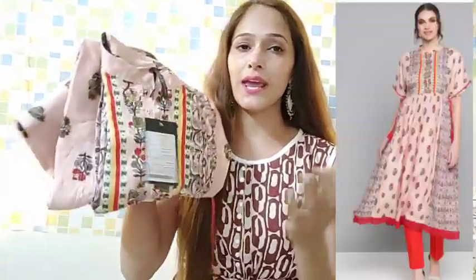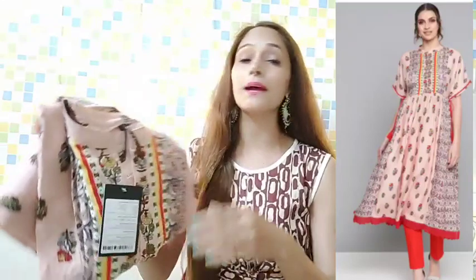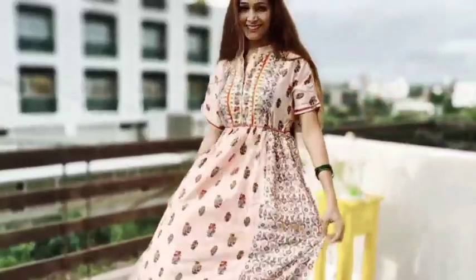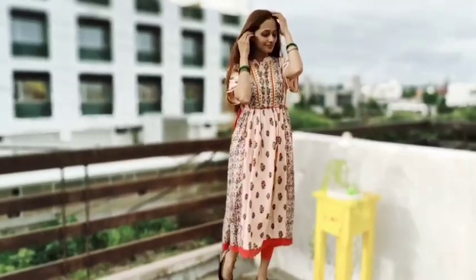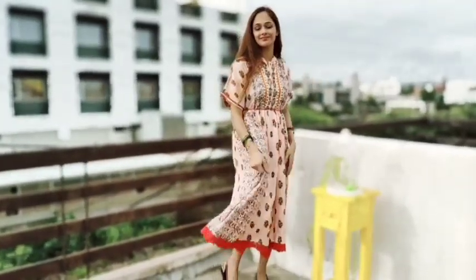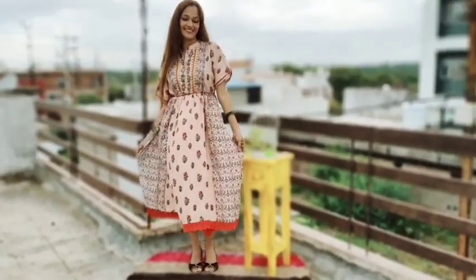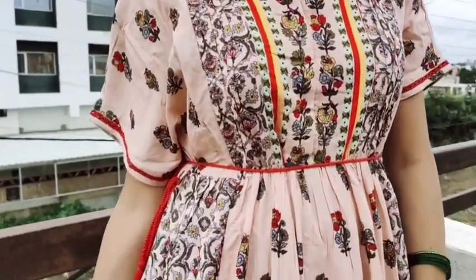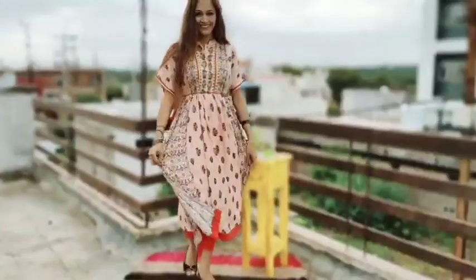The second shirt is my favorite. It is a very nice peach color from the Here & Now brand. This shirt has a great sale price with a good discount. It is rayon with a very nice print and cotton lacing — a very cute fabric. You will get hooks and buttons open at the front, which is very helpful if you have a newborn baby and need to feed.